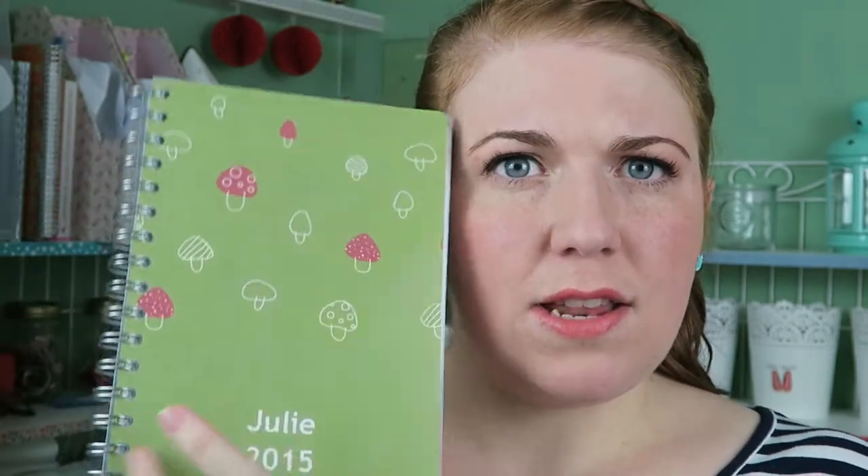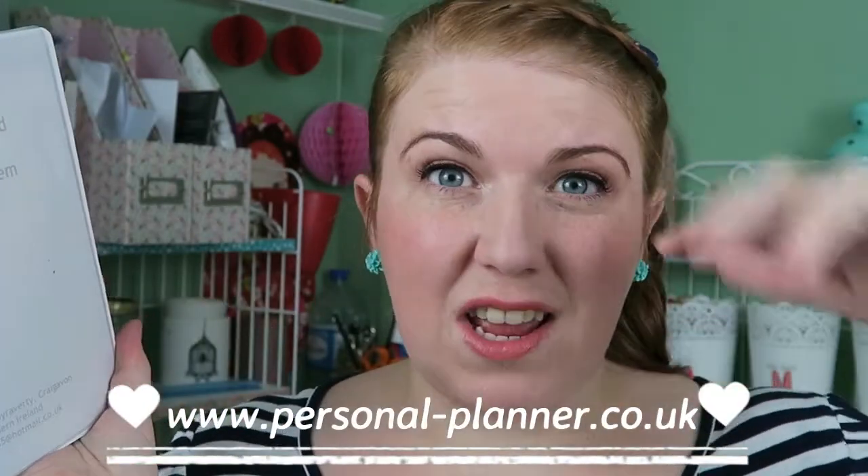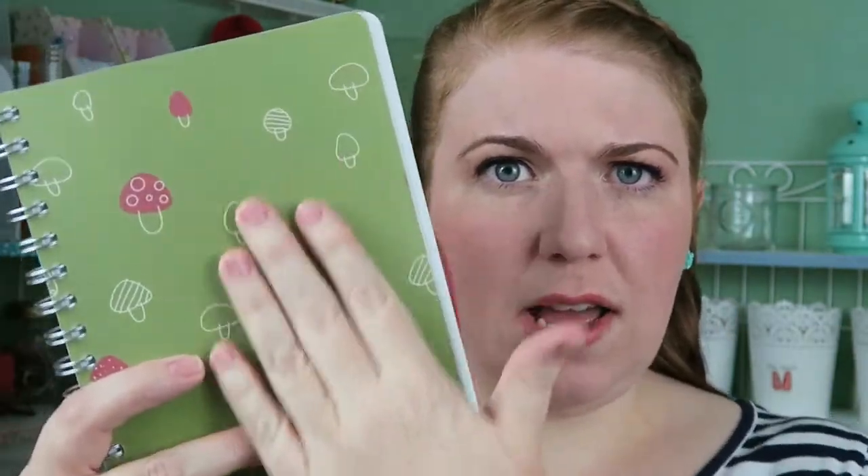Before I move on to show you how I use my planner, I'm going to first show you an alternative to the Erin Condren Life Planner you can get easily in the UK. I had got one made before — I basically got the Erin Condren Life Planner as a gift unexpectedly, and I had already ordered this one. It's from a website called personal-planner.co.uk — I'll put a link in the description box if you want to have a look.